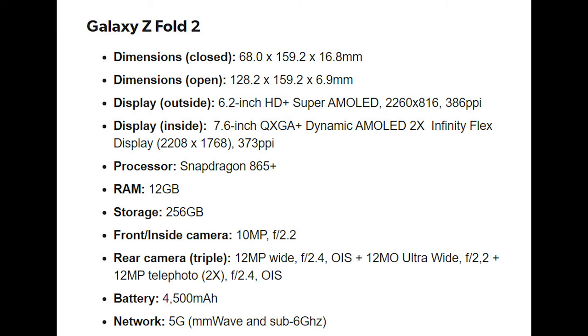The specs of the phone include a 120Hz refresh rate on the screen, which is nice. It's going to have a Snapdragon 865 Plus, 256 gigs of storage, 12 gigs of RAM, wireless charging, fast charging, a 4500 milliamp-hour battery, and it's going to support 5G.